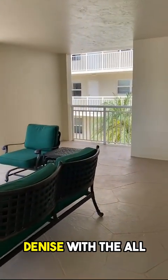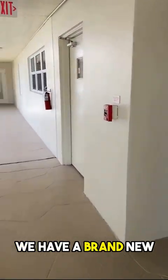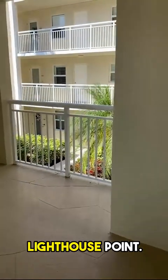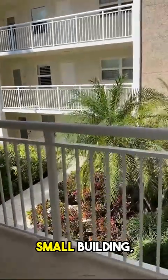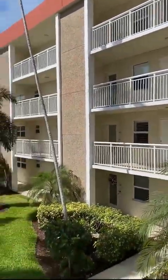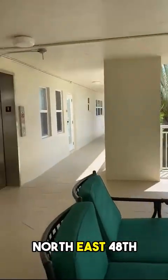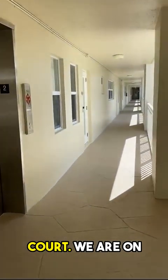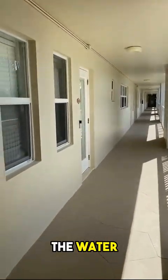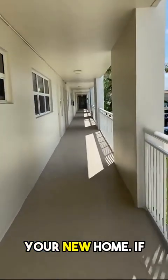Greetings, this is Denise with the All Florida Home Team. We have a brand new listing in Lighthouse Point, small building, only four stories. We're at 3100 Northeast 48th Port. We are on the water and I'm going to walk you down to your new home.